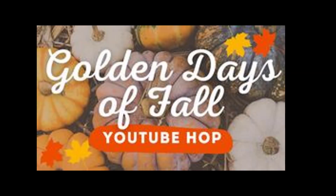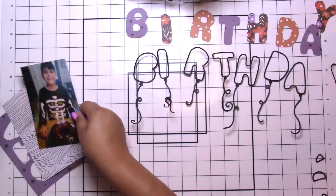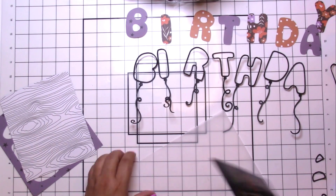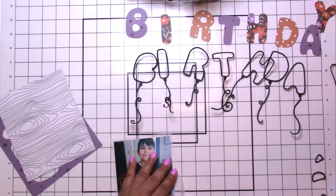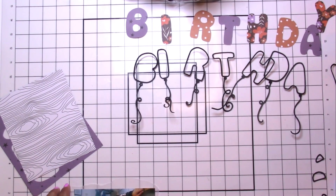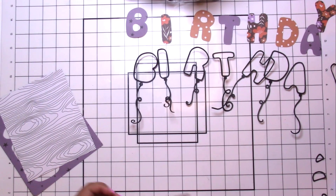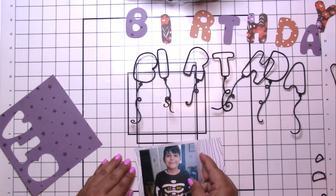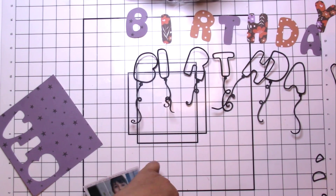Hey, it's Jodi! I have a new process video and today is for the YouTubers Hop 'Golden Days of Fall.' There are two important things that happen in the fall for us: first is Halloween — we are all big fans — and the second is my oldest's birthday. His due date was actually October 31st.